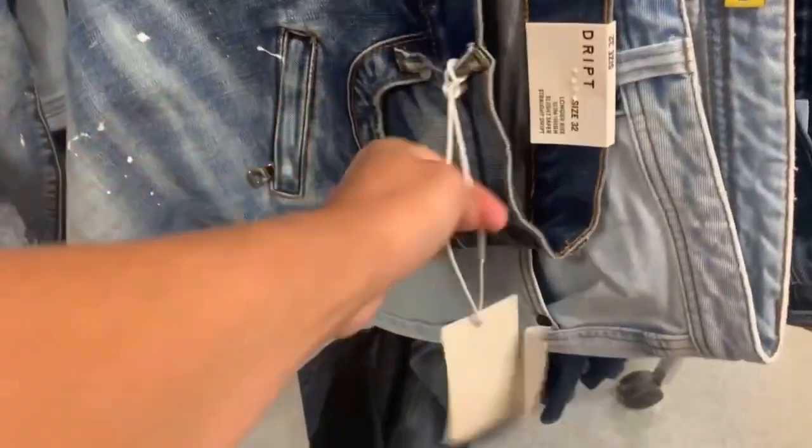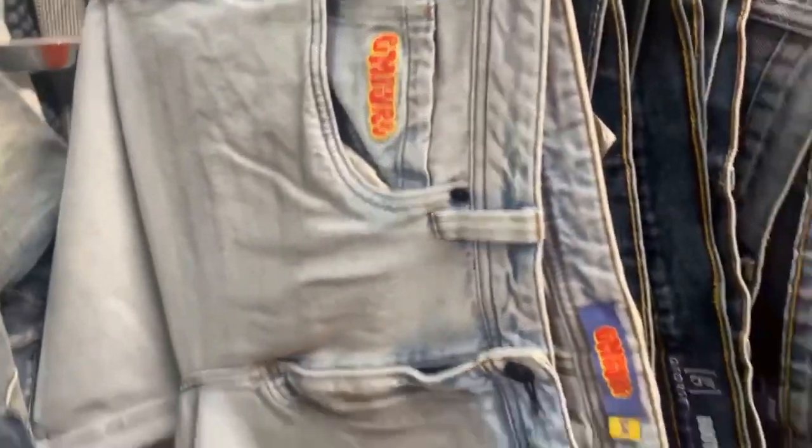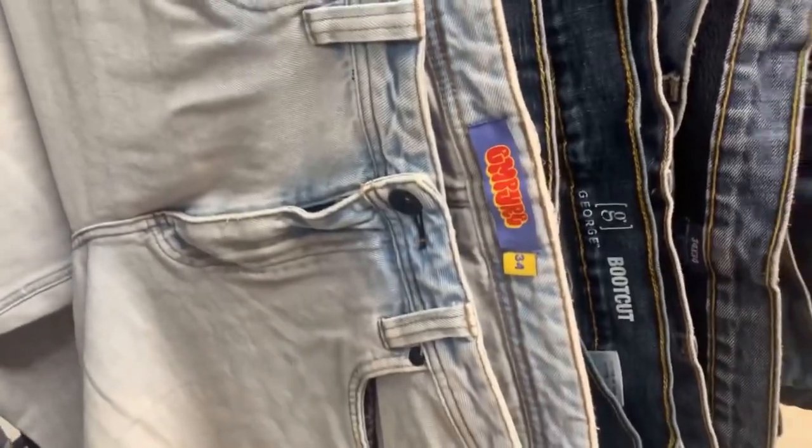Now I'm at the other side of Goodwill and I've spotted some jeans. These are dripped jeans — they sell them at Zoomies. The tag shows they sell in the 60s; I'm going to sell them maybe in the 50s, but brand new. Goodwill wants $5. I thought these were JNCOs at first, but unfortunately they were not. I looked up some other jeans nearby, but unfortunately they were not worth picking up either.